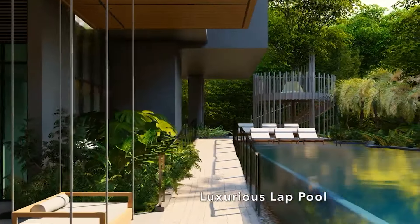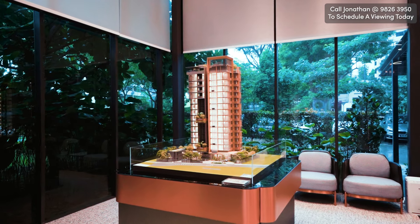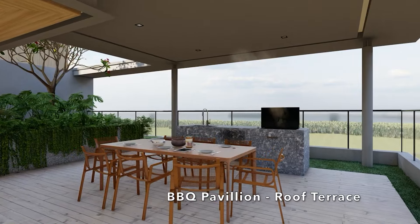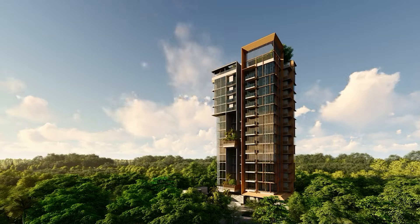On the first floor, we have the lap pool, which is actually 20 meters in length. On the 15th floor of the tower, we have a roof terrace where you have your barbecue pavilion, teppanyaki pavilion, and from there you can also see into the vicinity of Cane Hill.